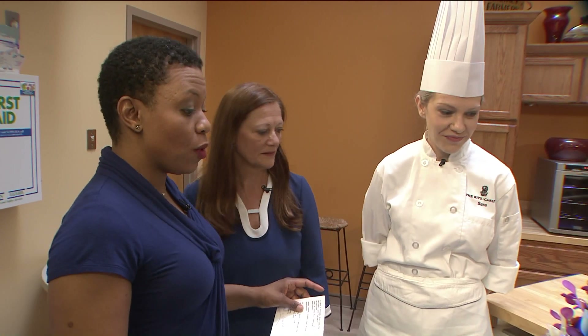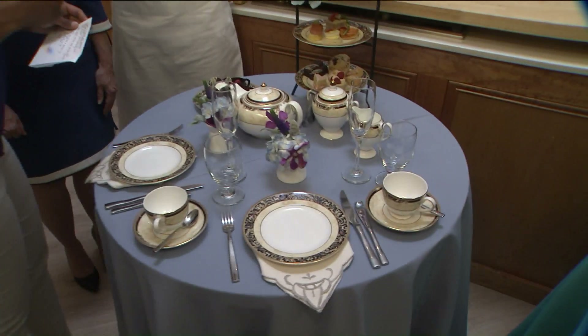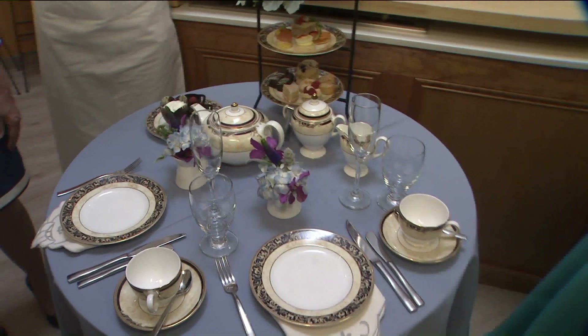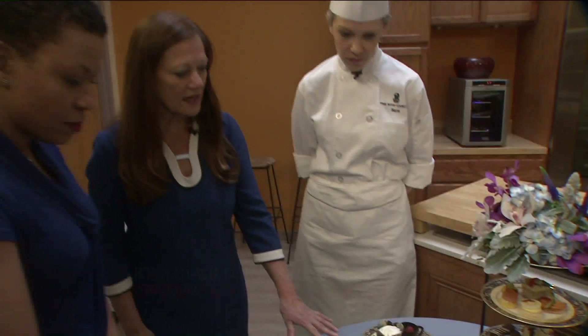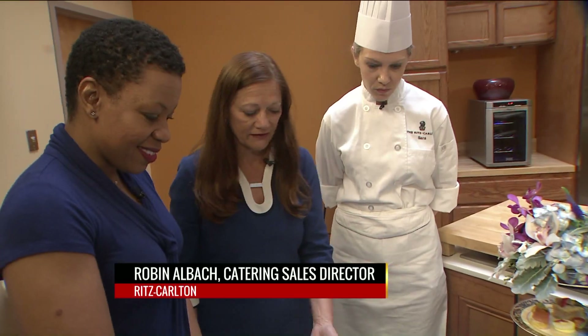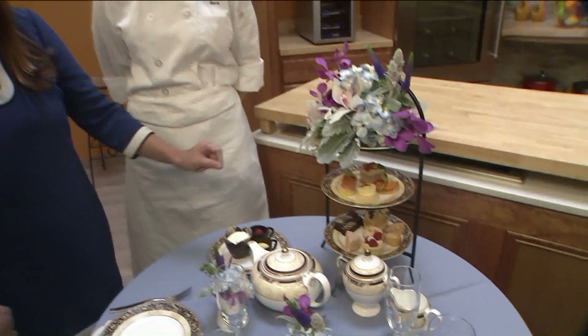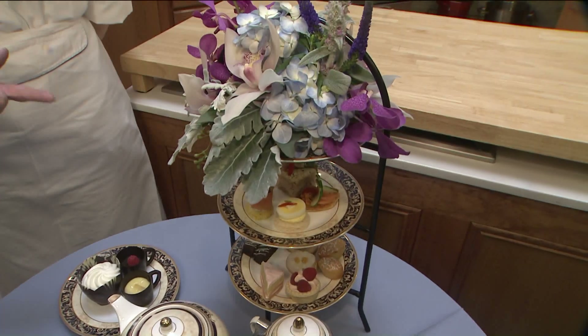Now in case people want to go ahead and do this at home, we have a tea setting here. Can you walk us just really quickly through this tea setting? It's absolutely beautiful. So this is kind of a standard tea set. We have just a small plate for our petite little pastries and small sandwiches.